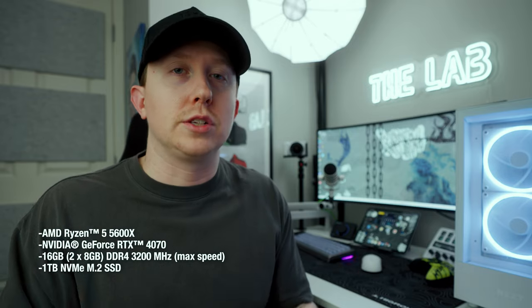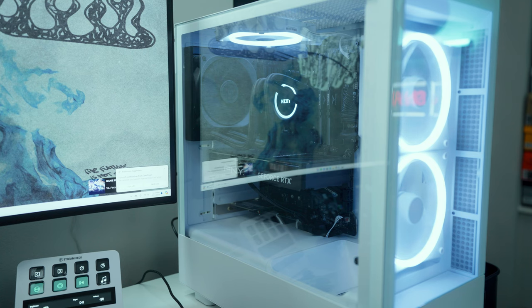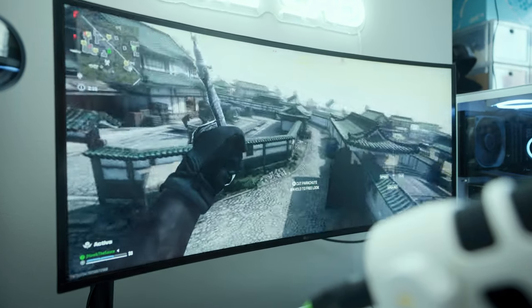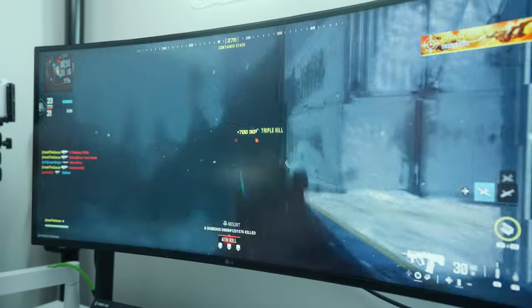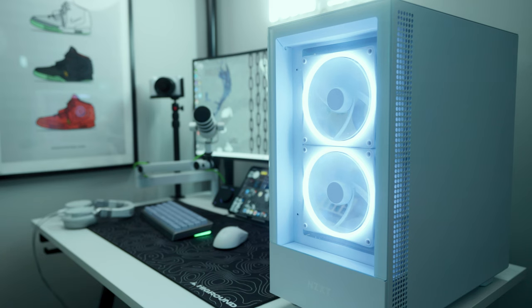I'll throw the specs up on the screen, but especially with that 4070 graphics card, this computer does everything I need. Everything creative or productivity-related is on my MacBook, so this computer is strictly for gaming and Discord. It plays Call of Duty, Apex Legends, Fortnite — really anything at very high frame rates and it looks really good. The entire experience of having a prebuilt PC was actually awesome.